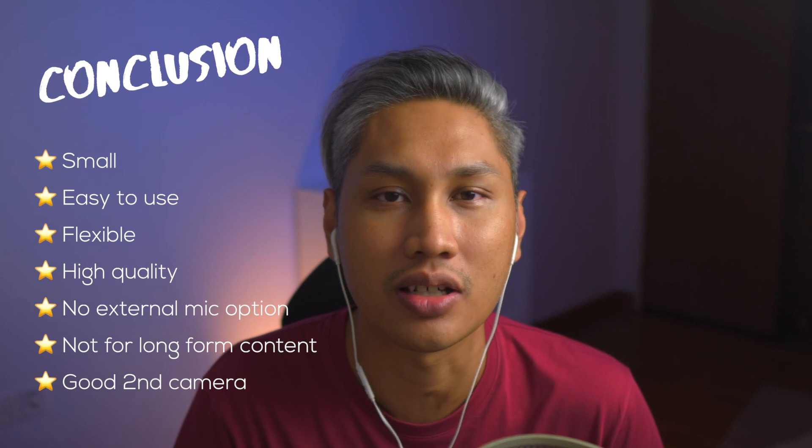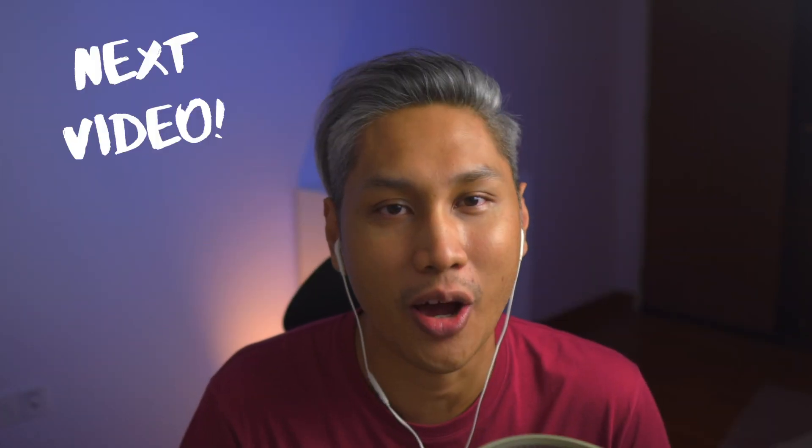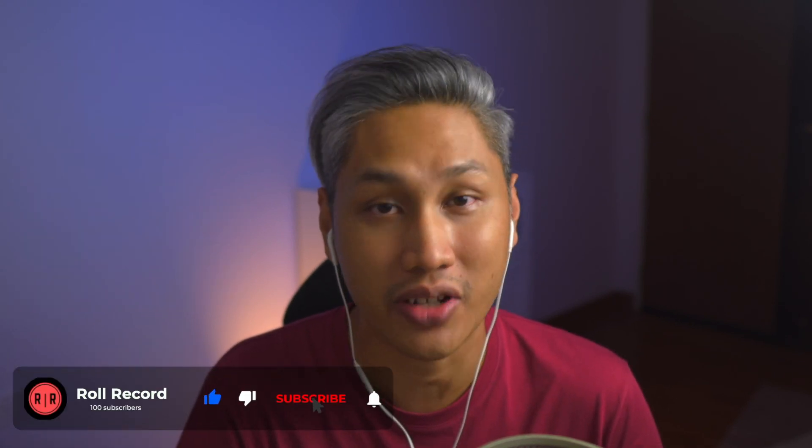Some may argue, why not just use your smartphone? Well, that's a good point. In the next video, we'll talk about the smartphone, so please subscribe and hit the notification bell so you know when it's released. Like and share this video to help someone out, and if you have any questions, please let me know in the comments below. Thank you for watching, and I'll catch you in the next one!